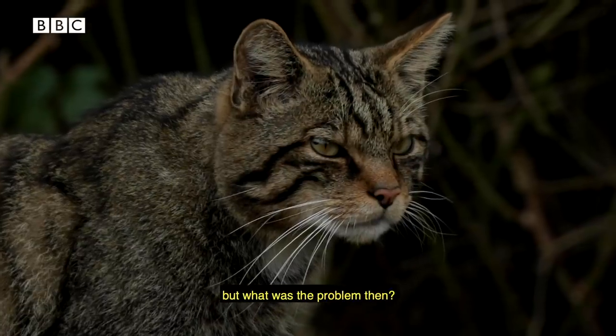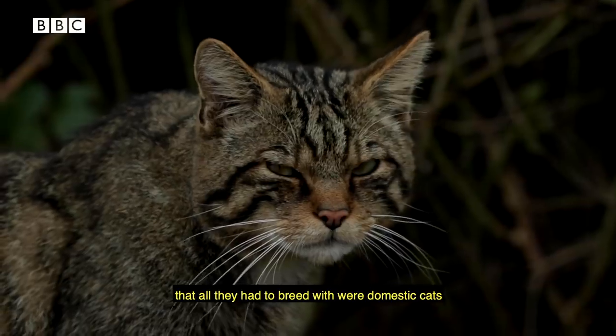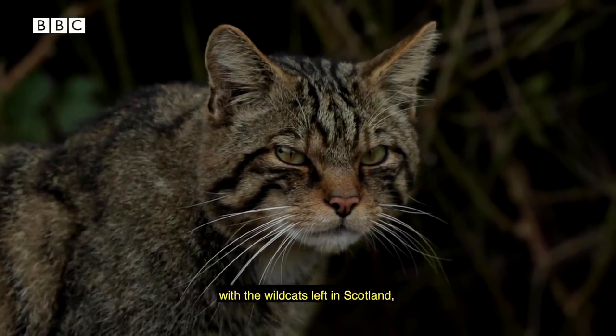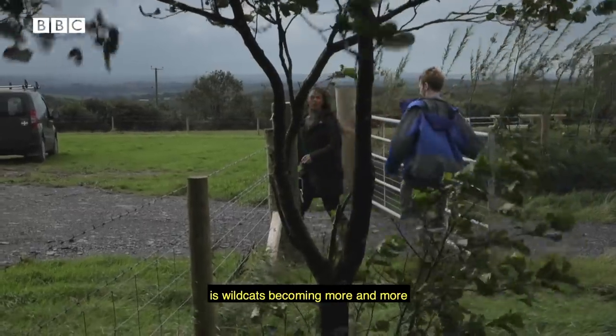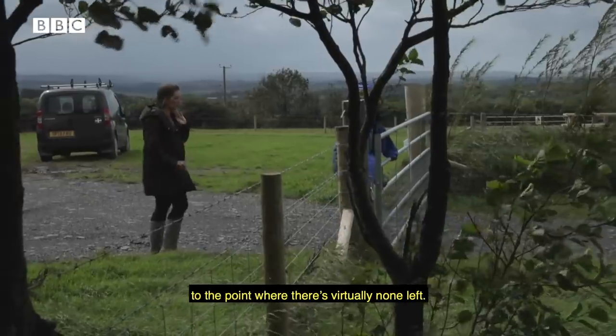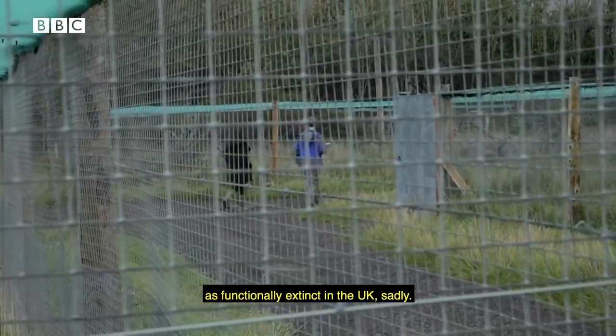But what's the problem then? There were far too few of them, because we had destroyed so many in the past that all they had left to breed with were domestic cats — they had such a weak population. Over the last hundred years, what you've seen with the wildcat population in Scotland is wildcats becoming more and more like the tabby, your home cat, basically, to the point there are virtually none left. That's why they have now been declared as functionally extinct in the UK.